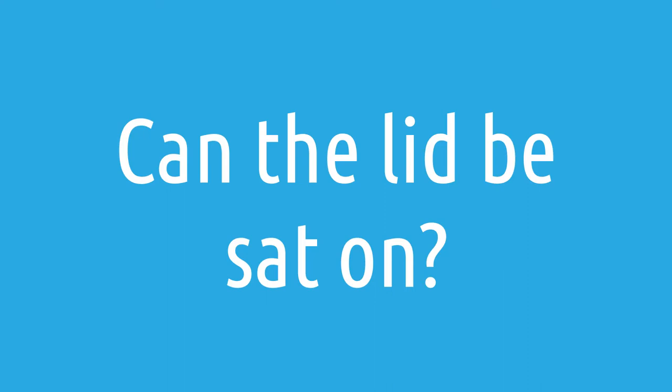Another common question we get is: can the lid be sat on? When the lid is down — not the seat portion, but the lid itself — on the Toto NeoRest RH, can that lid be sat on? The answer is no. This is a question often asked by experienced bidet shoppers who know that many lids on integrated units are not sittable. The Toto NeoRest RH is no exception, so don't sit on that lid or you could have an issue with it cracking. That said, the lid auto-opens by default, so there really shouldn't be much risk of accidentally sitting on it.